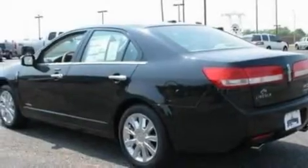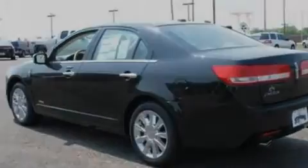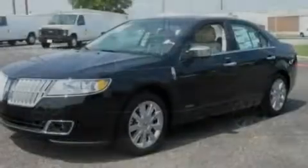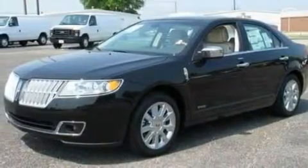Its top features include memory settings for the seat's positions, so you can recall your favorite alignment with the push of one button. Heated front seats, heated side view mirrors, and nine strategically placed speakers.